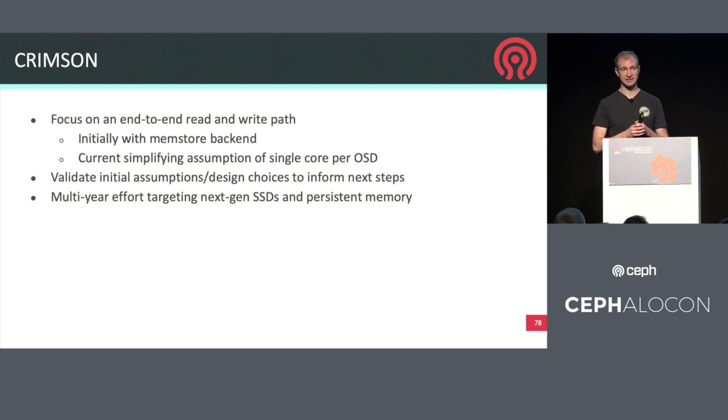There were sessions yesterday about the Crimson effort, and that effort is continuing. The focus initially is getting an end-to-end implementation so that we can test the full I/O path, then observe how well it's doing and how it behaves to validate our initial assumptions about how the software should be designed. This is a multi-year effort, but we're really aiming to ensure that in a year or two, when we have much higher-performance flash devices and persistent memory as the normal deployment hardware for high-end, high-performance arrays, we have the software ready to meet those requirements.